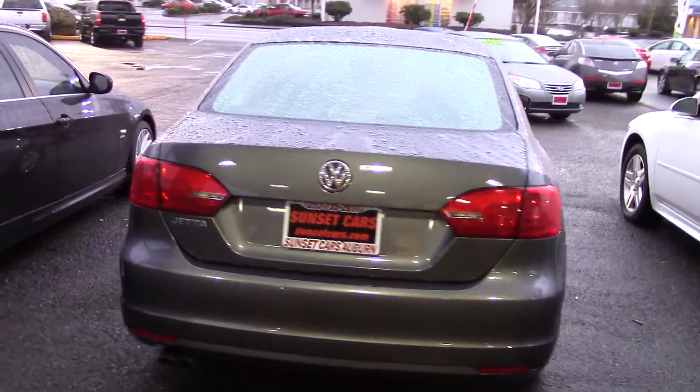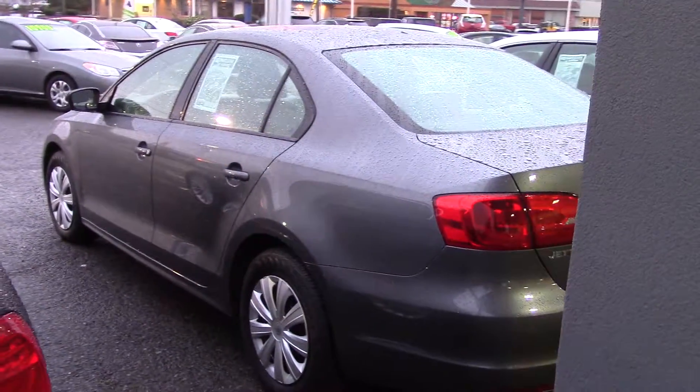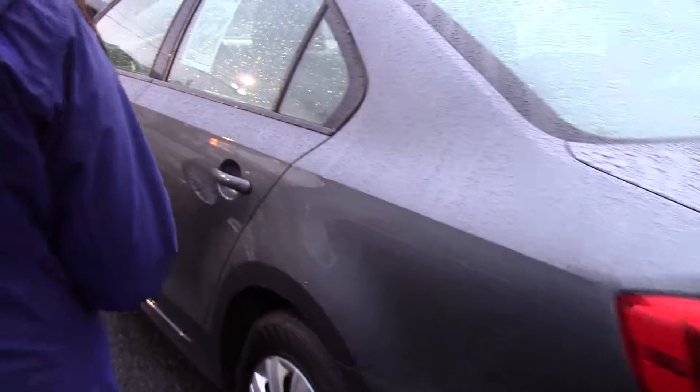It's got a lot of standard features. It has power options, shiftable automatic transmission, auxiliary audio input, and plenty of storage, along with 29 highway miles per gallon.